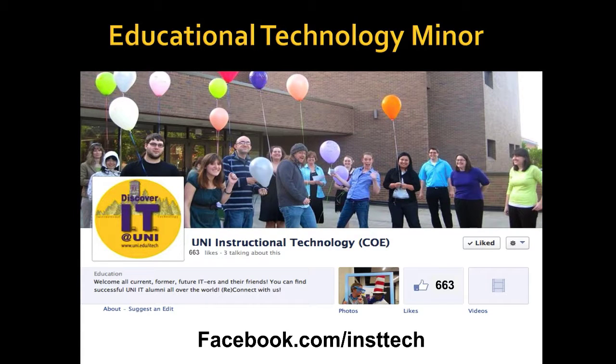Let's begin by taking a look at some Educational Technology Minors. Doesn't that look like a fun group? We're a real collegial group. We like to work together, we like to be together. And whether it's online or whether it's on campus, it's a great way to be.